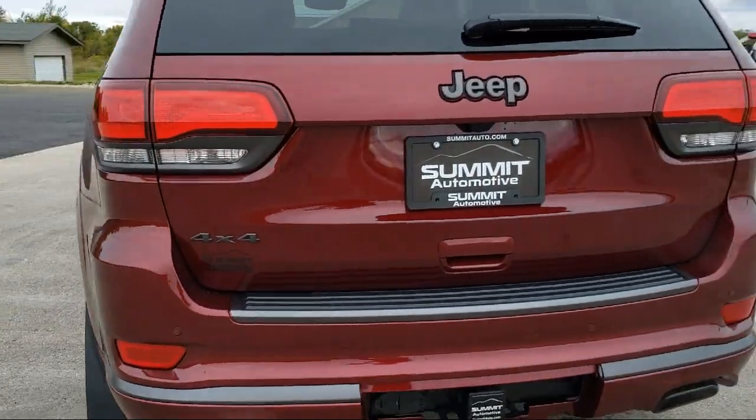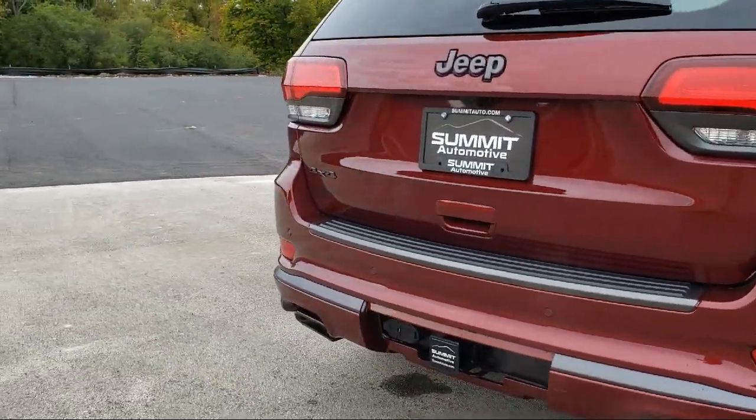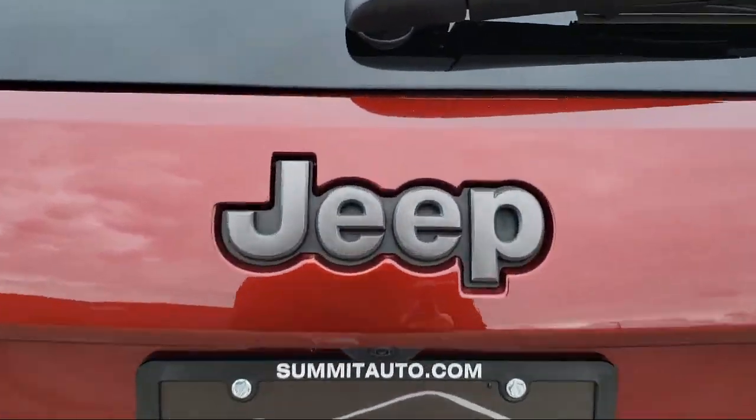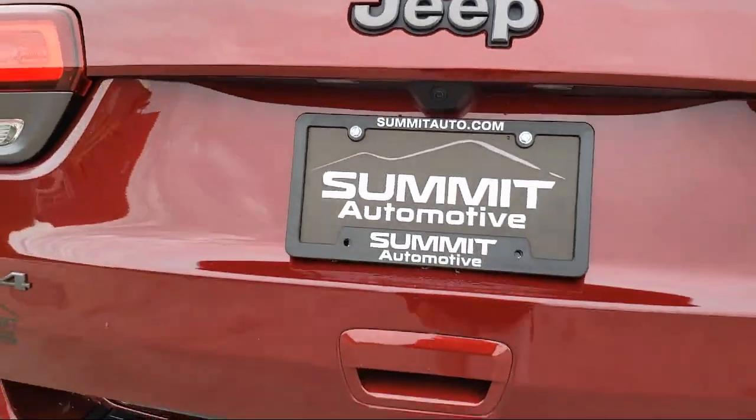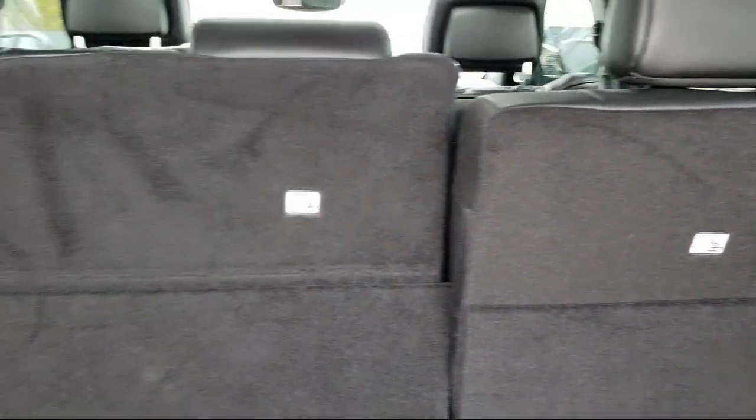It also features Rain Sensitive Windshield Wipers, an MP3 Player, Navigation, Bluetooth Smartphone Integration, Heated Front Seats, a Premium Sound System, Keyless Entry, and has less than 25,000 miles on the odometer.